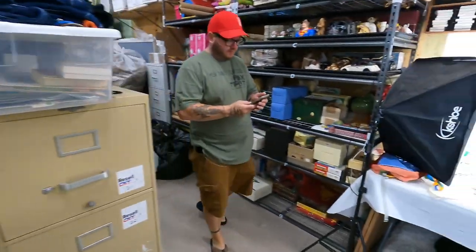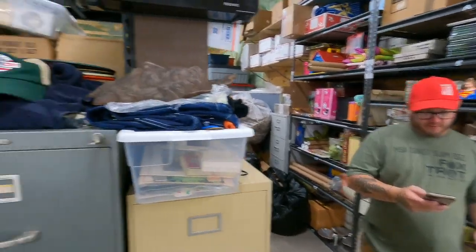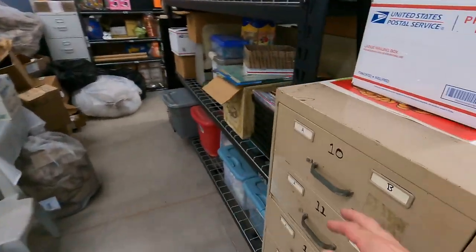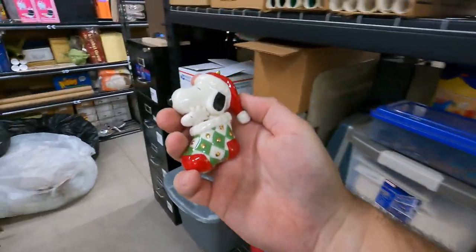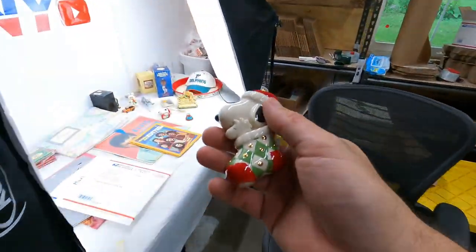So is this another Snoopy ornament going out? Back over to 10B. I did put all those ornaments I listed in there. You already saw this once — seen it again. $15 free shipping.